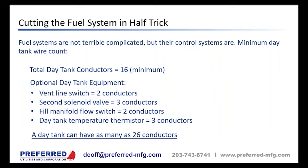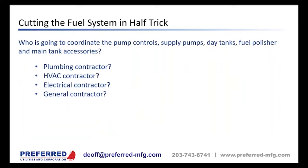Every signal for each conductor has to match what the control system is expecting, or the system won't work properly. Many systems have multiple day tanks — our record at Preferred is 28 day tanks in a single fuel system. The owner of that facility is top secret, but I'll give you a hint: they are likely listening to this call right now. So if you cut the fuel system into pieces, who's going to put the pieces back together and make them work?